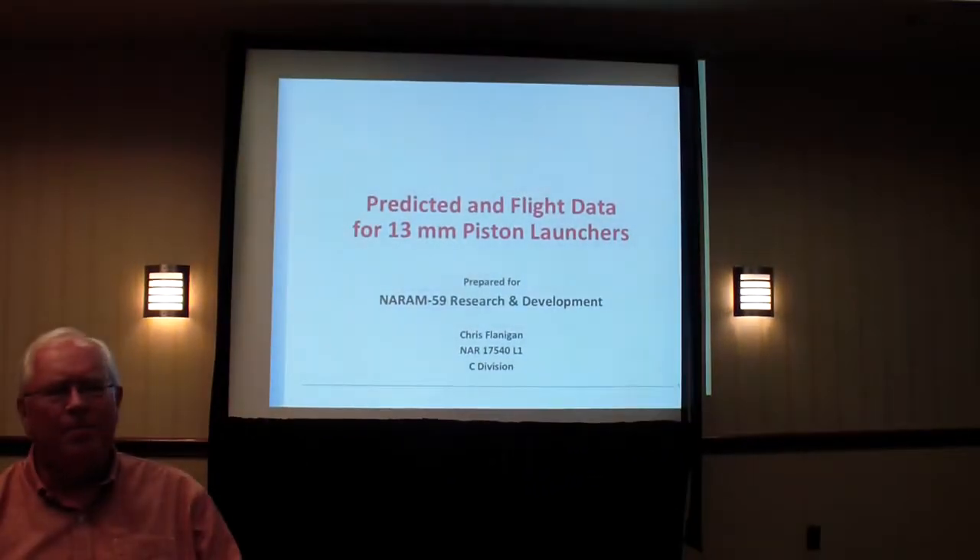This is an extension of a project that I presented at NARCON this year at the R&D session. I'm going to briefly summarize the NARCON material and then move into the new work for this particular project.